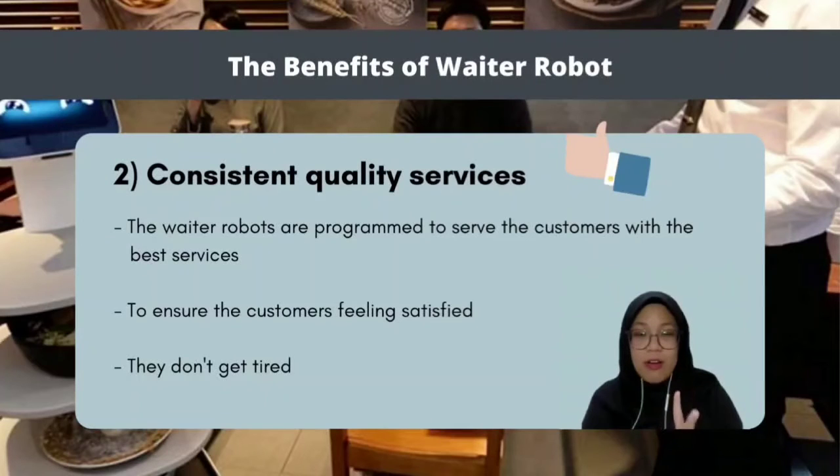The second benefit of waiter robots is that they have consistent quality service. This is because waiter robots are programmed to serve customers with the best service, ensuring customers feel satisfied while eating. Plus, waiter robots don't get tired, and that's the main reason why they deliver consistent service.